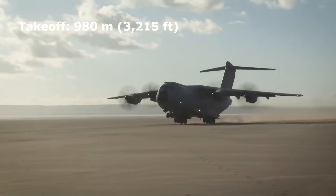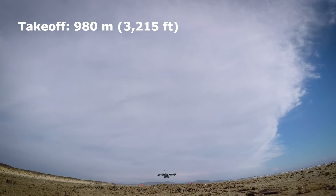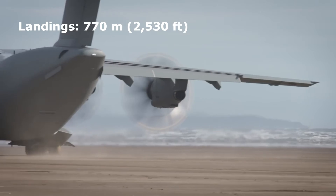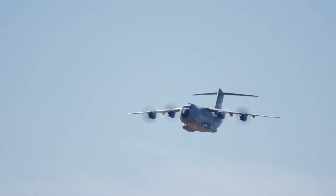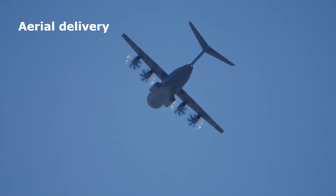Its tactical takeoff distance is as short as 980 meters or 3,215 feet, and it can execute tactical landings within 770 meters or 2,530 feet. The A400M is designed to loiter over an area for extended periods of time for tasks such as inflight refueling, surveillance, and aerial delivery.